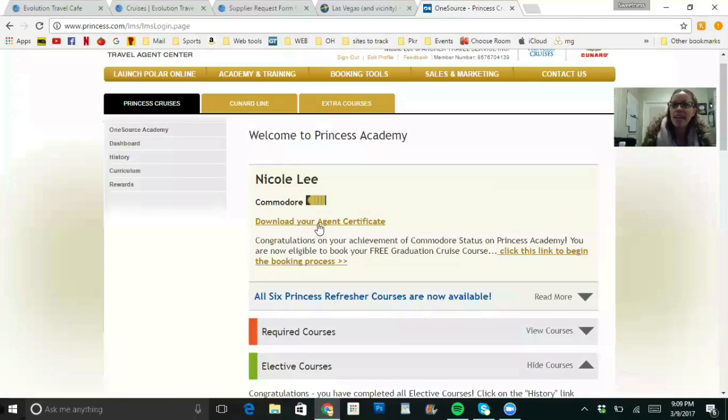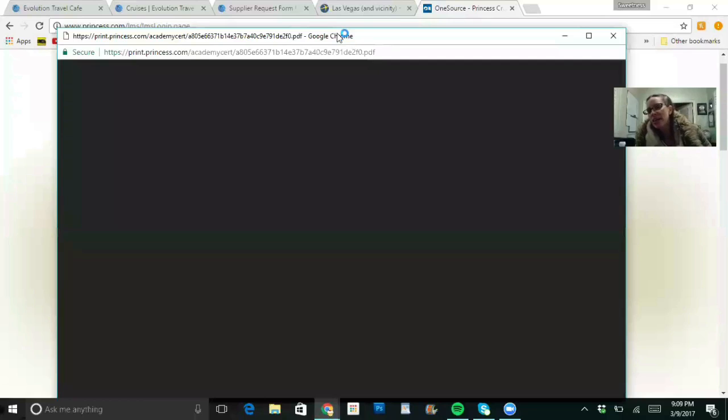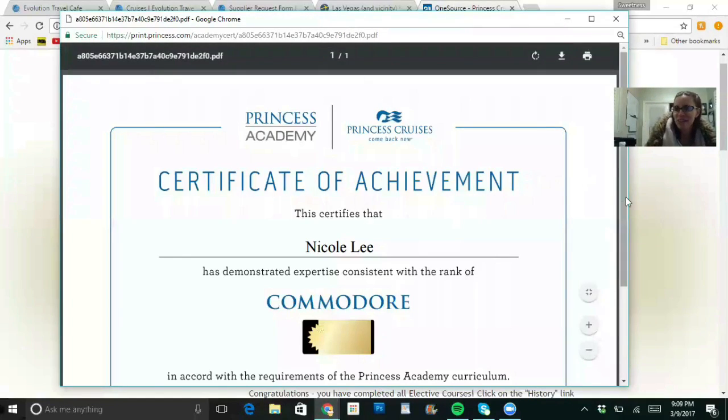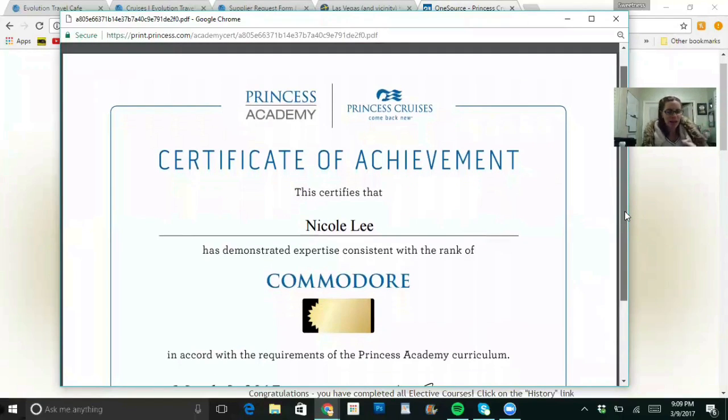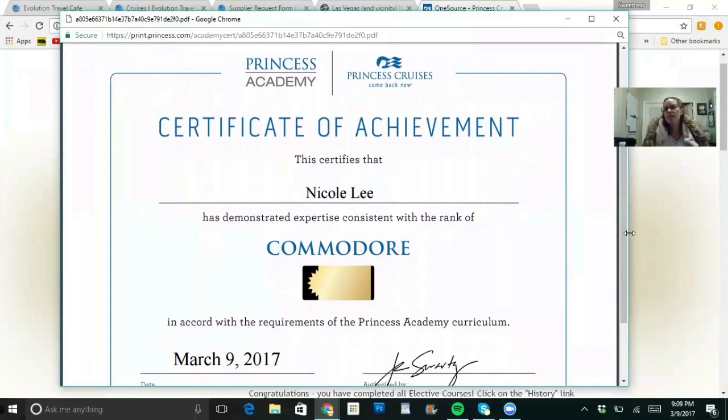Once you complete that, you'll have an agent certificate you can download. I like to post it and show people that I'm now a Commodore with Princess — you never know who's thinking about going on a cruise or who you might give the idea to. Let your friends and family know what you do. This is a certificate of achievement — you've passed, you've learned a lot, so go ahead and print it out.